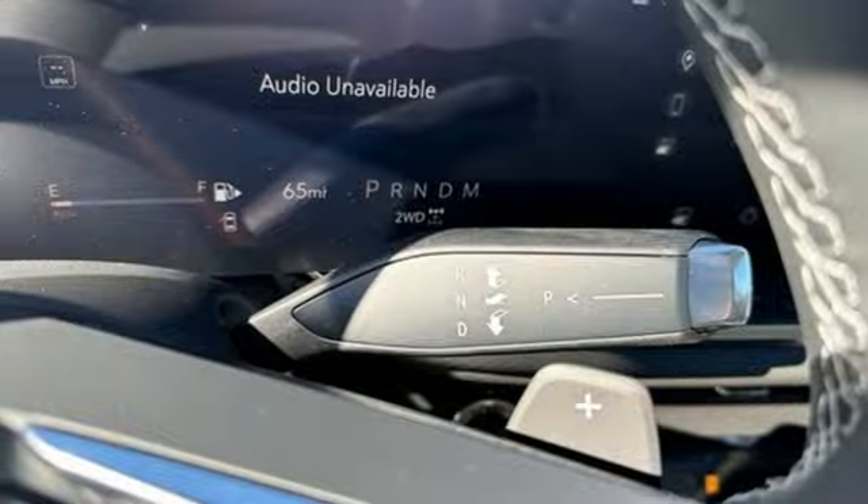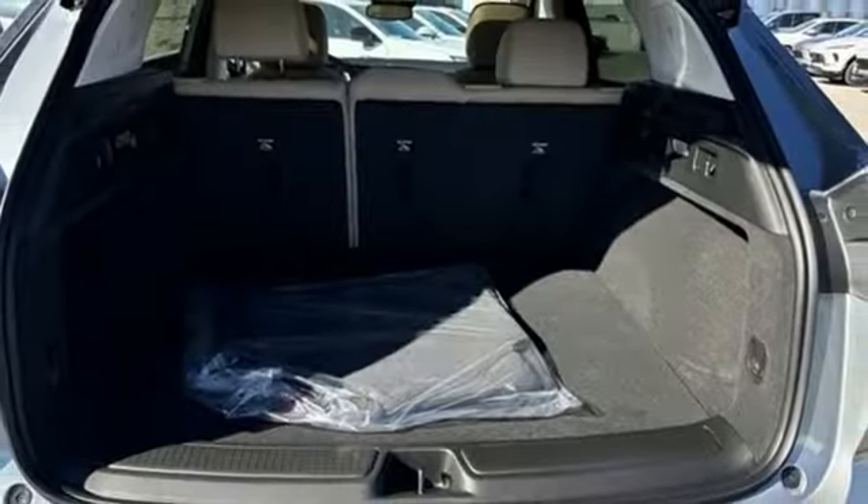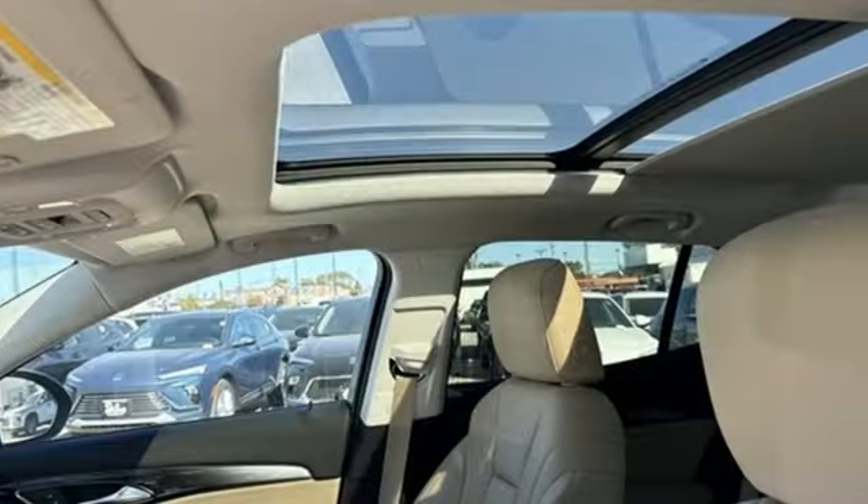Wi-Fi hotspot, streaming audio, active grille shutters, inductive device charging, and intercooled turbo inline four-cylinder engine. Buick — expect more than you'd imagine.